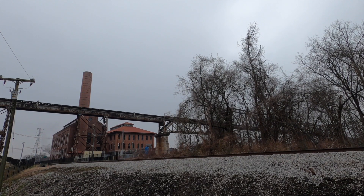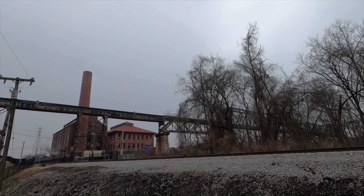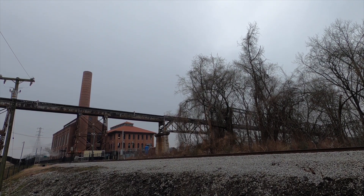Hello rail fans! We're set up here by the Nashville water treatment plant. The bridge you see across the river there is the CSX bridge across to Shelby Park, and we're going to see the Tennessee Central Railway Museum's Valentine's Day excursion train here in just a second.